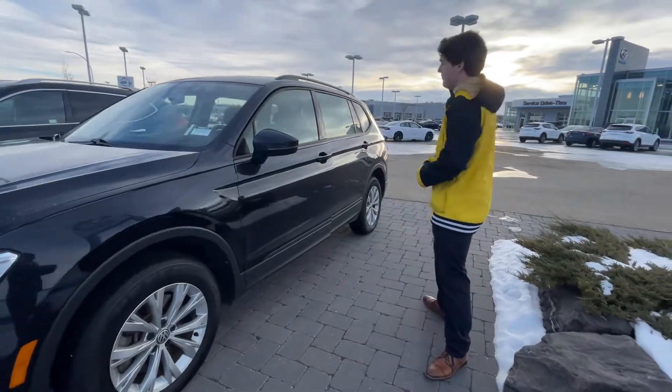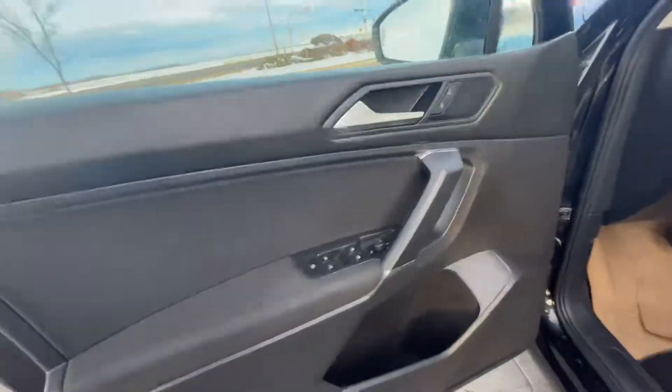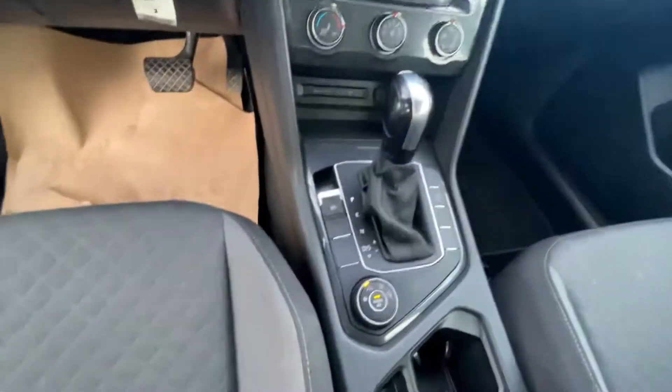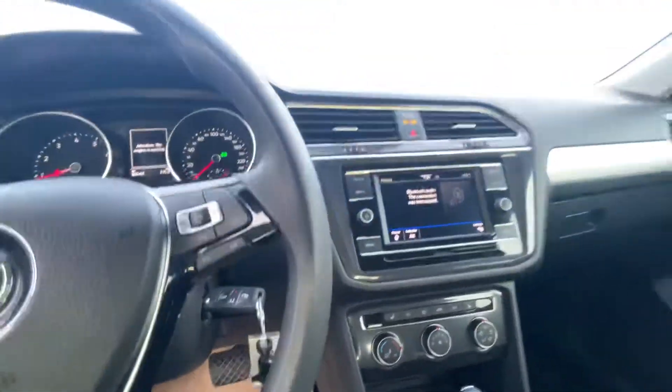Let's take a look inside. You're going to have your power locks, power doors, power windows, and Bluetooth controls. All-wheel drive just like I said, automatic transmission. Very beautiful interior with pinion cloth seating.